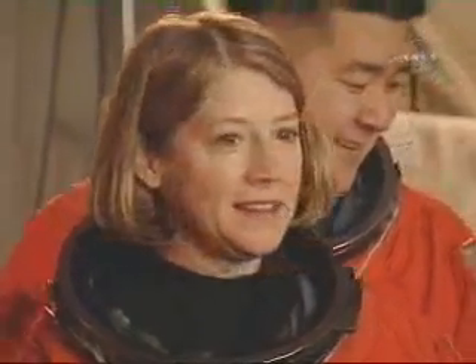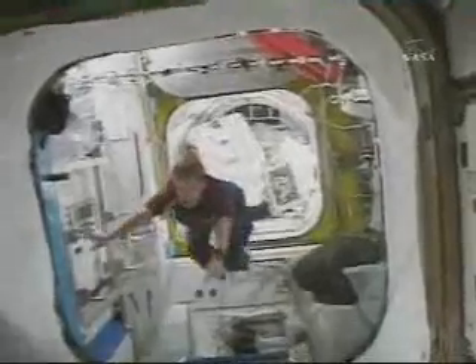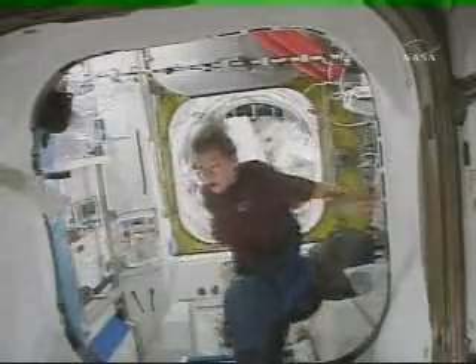Leading the mission is Commander Pam Melroy. Having served on two prior space station assembly missions, she has participated firsthand in what has been called the greatest engineering feat ever attempted.